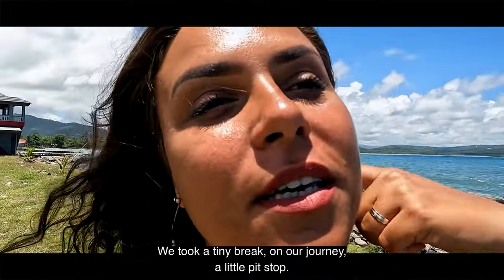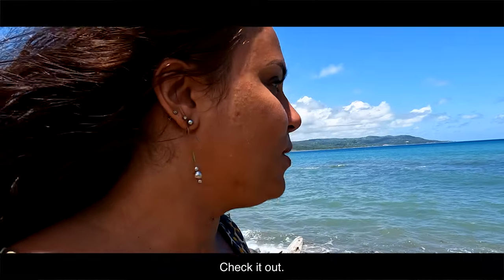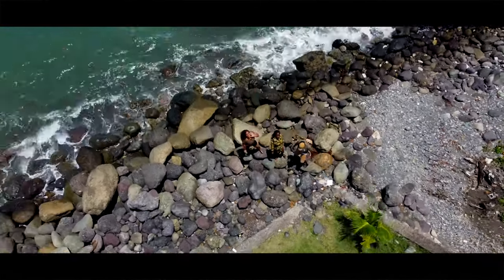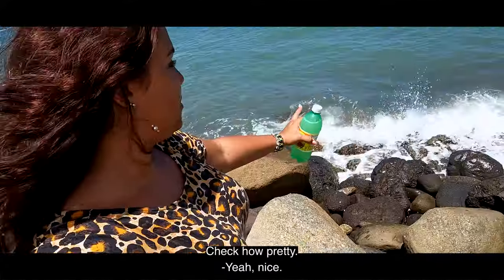We took a tiny break in our journey — a little pit stop. Check it out. Beautiful. Check this beauty!